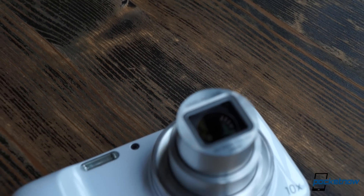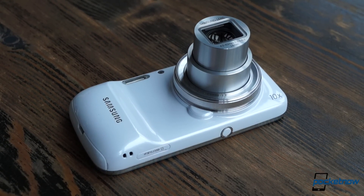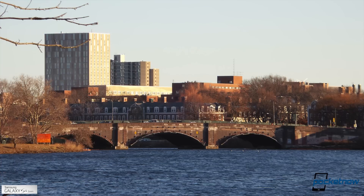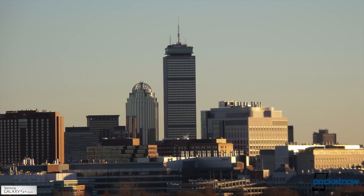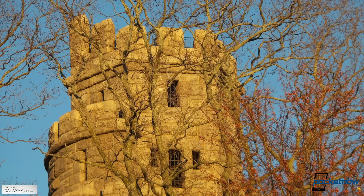Zoom performance is where these devices vary most notably, which should be no surprise considering one of the phones is called Zoom. It's the Samsung phone that wins the day here. The Galaxy S4 Zoom makes up for the absurdity of its gargantuan lens with 10x optical magnification, beating out the lossless digital zoom of the Lumia 1020. It's really quite stunning to have this kind of magnification ability on something called a smartphone. The Galaxy S4 Zoom might be something of a one-trick pony, but that trick is a very impressive one indeed.